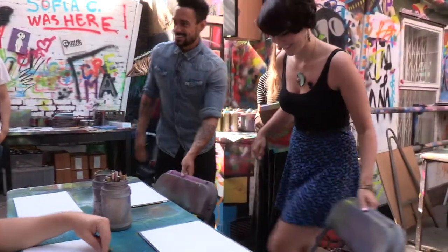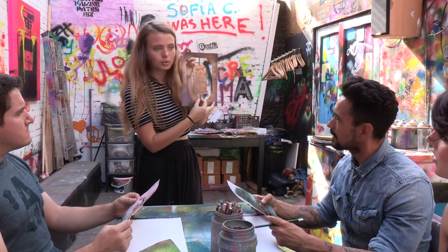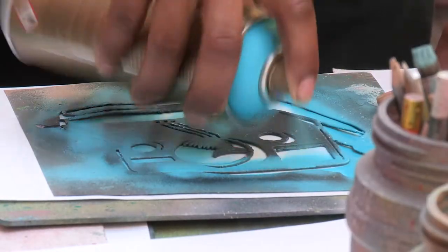Here at Graphic Gallery we teach urban art, especially stencil art and spray painting. I'm a spray paint teacher here and I help with all the workshops. The workshops are really popular because we get people from all over the UK and also from around the world.